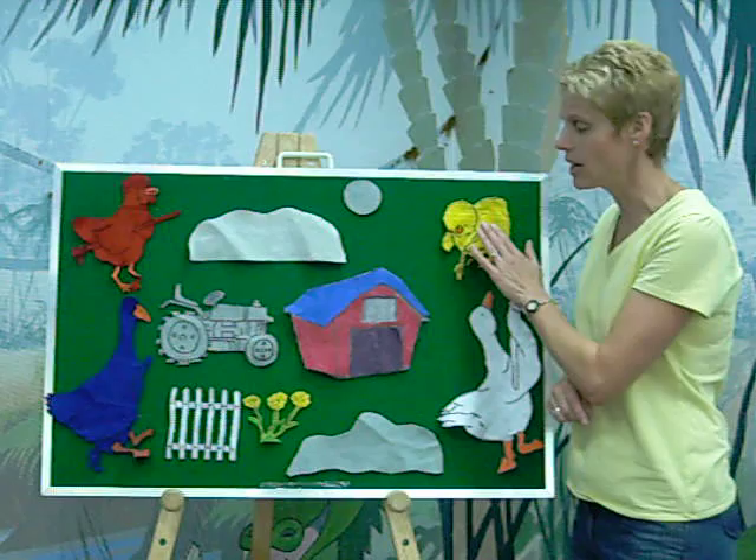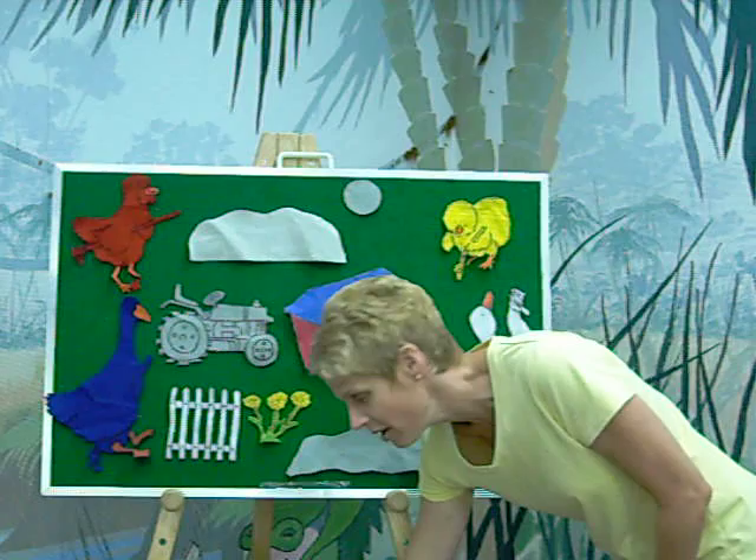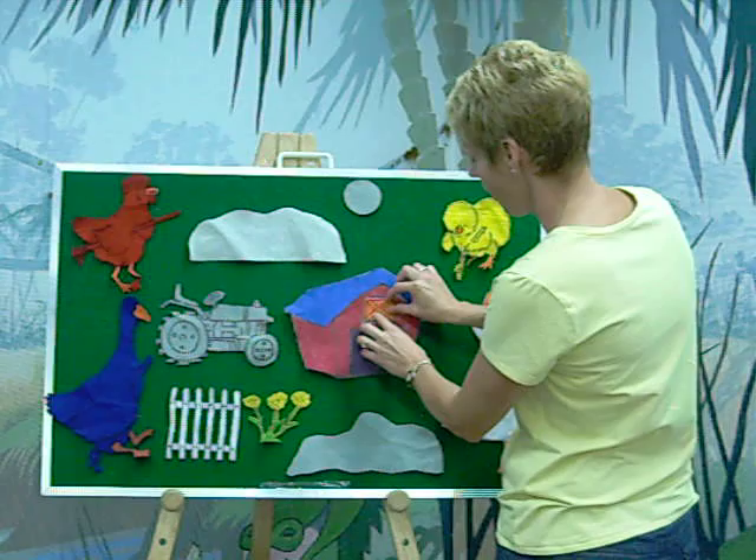And then Yellow Chick said, 'Wait a minute. Why doesn't Red Hen get together with me and we'll paint the shutters?' Do you know what color red and yellow make? They make orange. And so they painted the shutters orange.